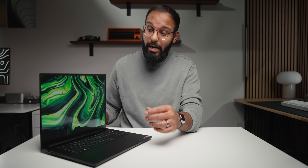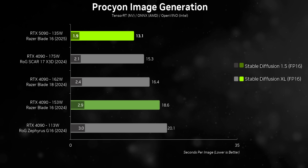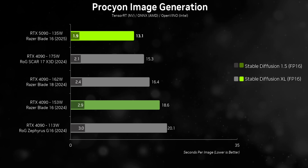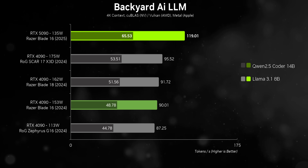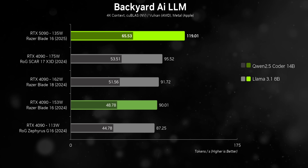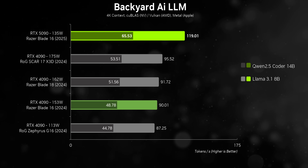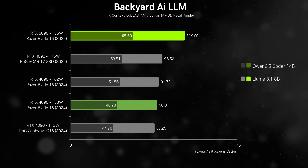Moving to AI workloads — this is an emerging market and testing will expand in the future. The RTX 5090 has a distinct advantage here due to architectural optimizations for AI along with its 24 gigabytes of VRAM, since memory footprint plays a huge role. In image generation, the Blade 16 becomes the fastest laptop we've ever tested in both Stable Diffusion 1.5 and SDXL. In large language models, it gets even bigger wins — almost 30% faster than the X3D's 175-watt RTX 4090 with the Llama 8B model, and more than 40% better on the 14B workload.